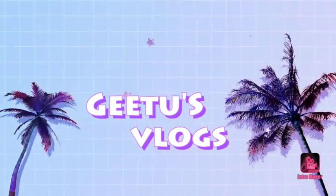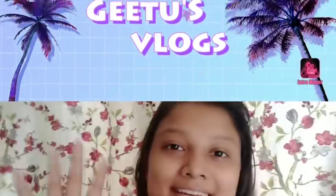Hey guys, welcome back to my channel, Gittos Vlog. I'm going to show you my channel.